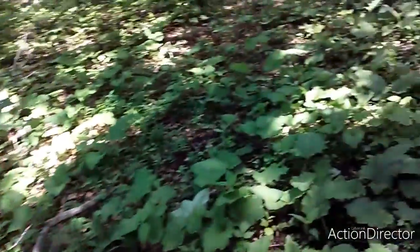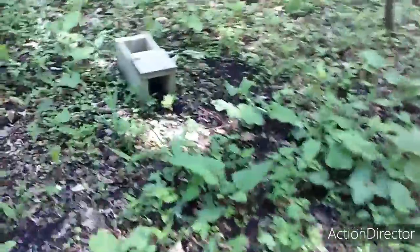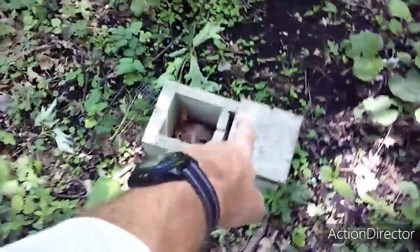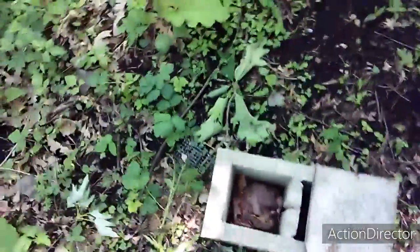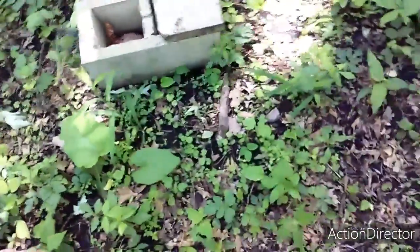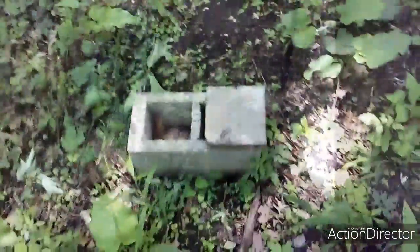I've kind of built myself a spot right here. I'm not done with it. I found this cinder block — it's my little stove type deal. Somebody's been here, but that's okay.